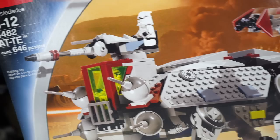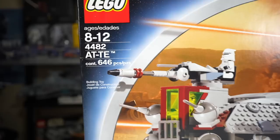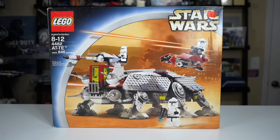Hey everyone, Ryan here with Aminar Productions, and today we are reviewing an absolute classic with the 2003 AT-TE, set number 4482 with 646 pieces. This one originally retailed for just $60 — a pretty insanely low price.